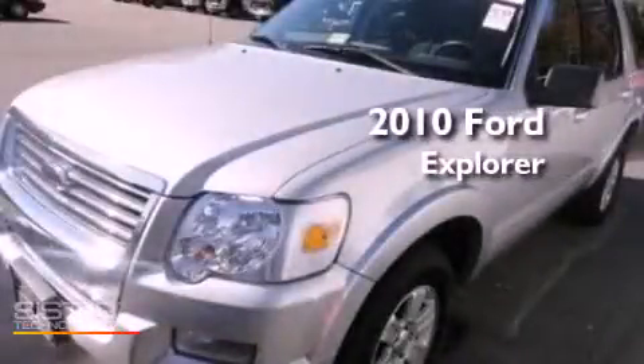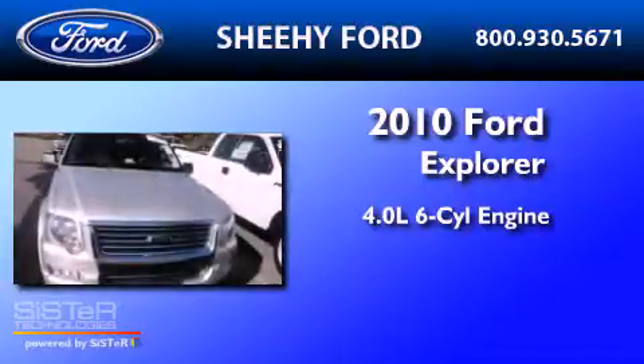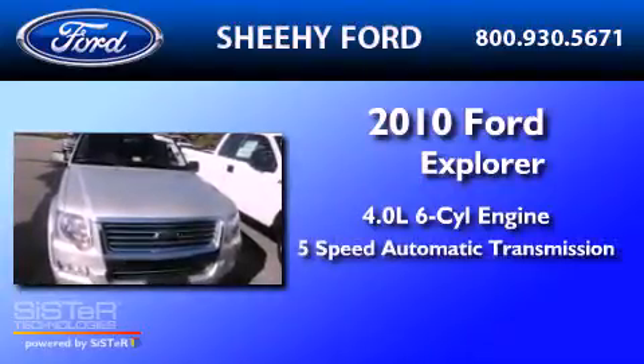This is a 2010 Ford Explorer. It has a 4.0-liter six-cylinder engine and a five-speed automatic transmission.